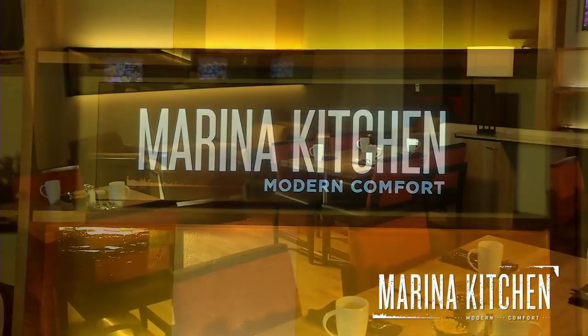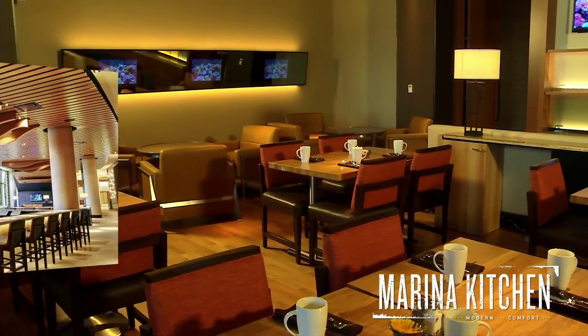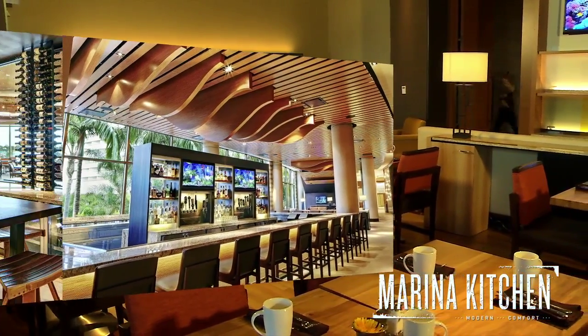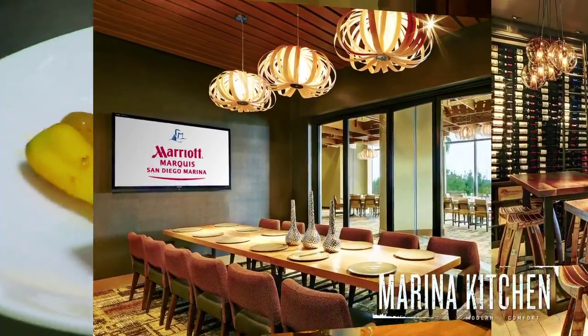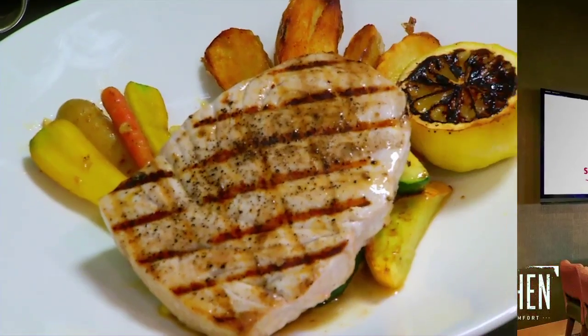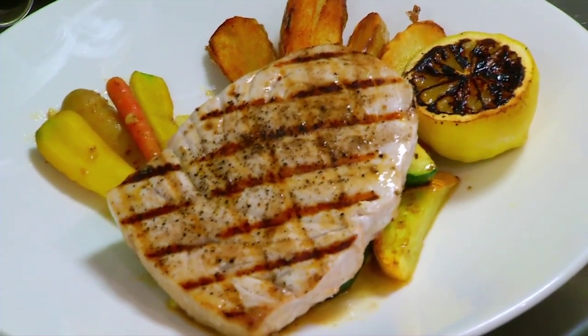The new Marina Kitchen, with its relaxing decor and all-day dining, features an all-new bar, buffet, media lounge, and the special Marina Cellar and private dining rooms. Discover the fresh, locally inspired menu of Marina Kitchen.